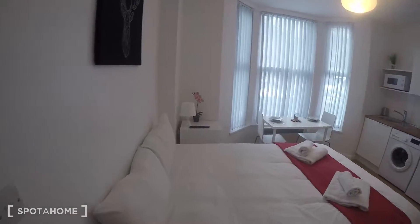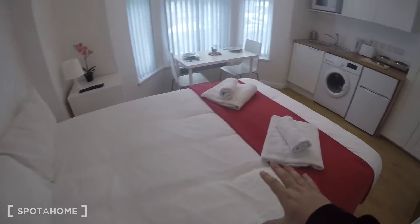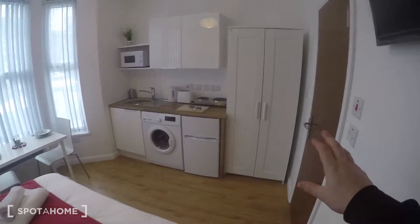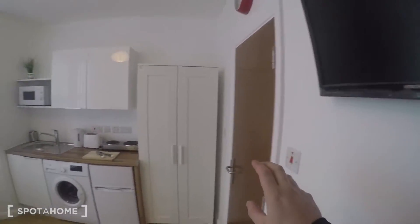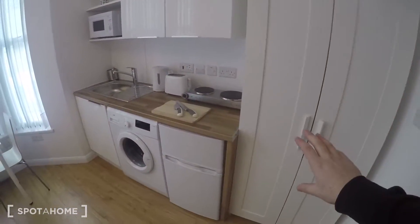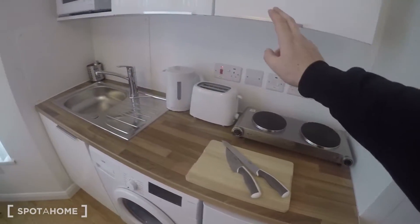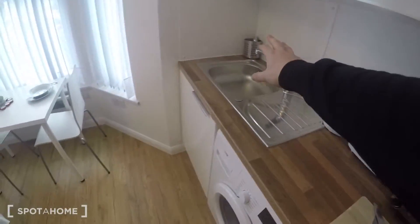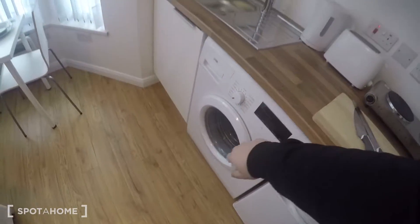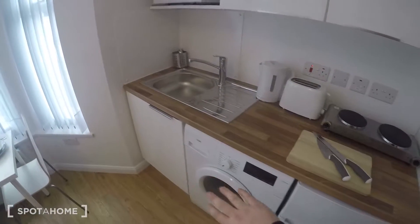It's a nice cozy space. Just behind me is the front door. You've got a nice large double bed, TV up here, the kitchen space, a large wardrobe, a fridge freezer, stove, toaster, kettle, sink, washing machine, microwave, and of course more storage space just along there.